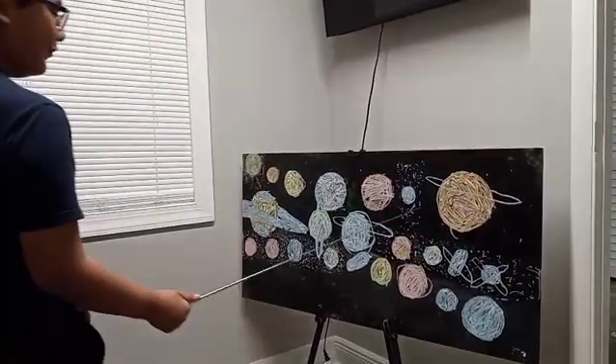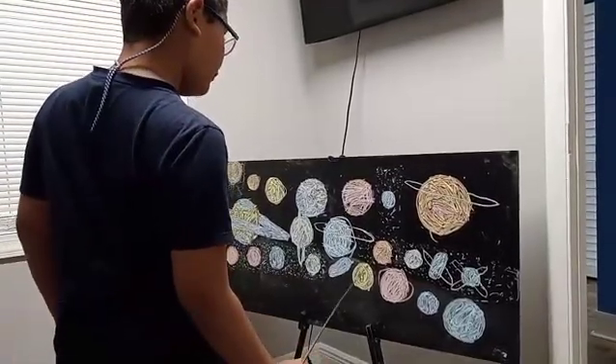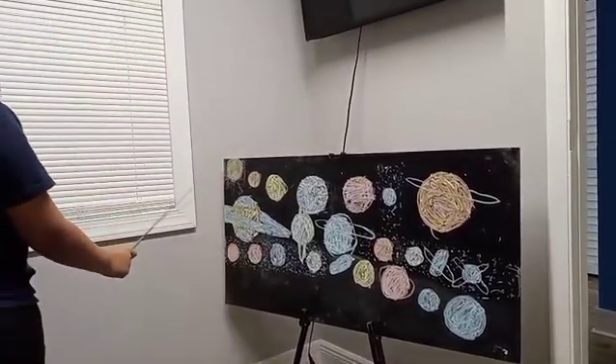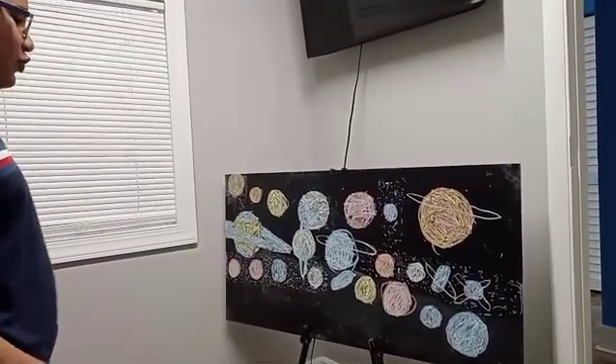Two dwarf planet candidates and three dwarf planets. This here is Pluto. Located further away from the Sun in the Kuiper Belt, Pluto has five moons.